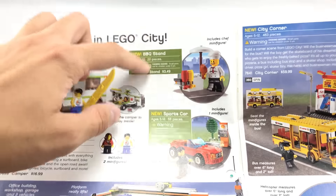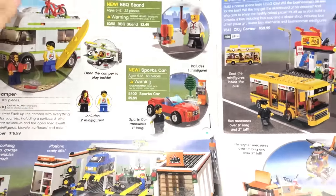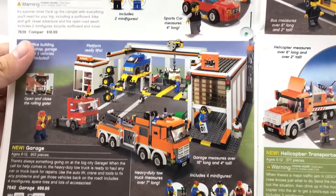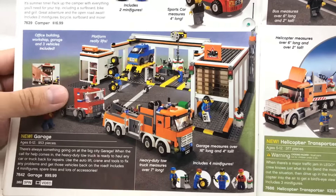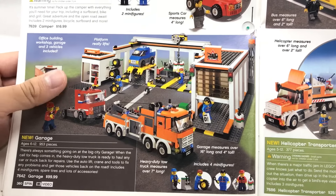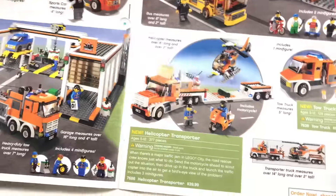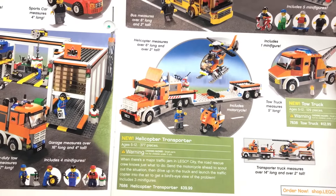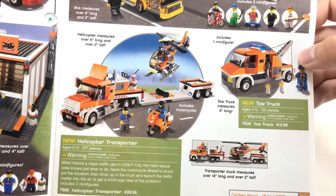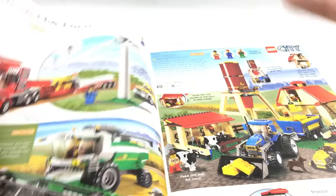The Barbecue Stand is a great impulse set — I really like that one. We don't get much chef stuff anymore, which makes me sad. Sports Car — I got that for Bricktober 2009, just kind of got it on impulse to get the Duplo brick. Garage — I wish I would have got that set because they never released a garage sort of like this since. It's a really cool play-building set. Helicopter Transporter — I think it was a Toys R Us exclusive, but I might be wrong. The Tow Truck — that one, I think, was exclusive to Target.